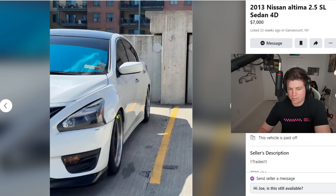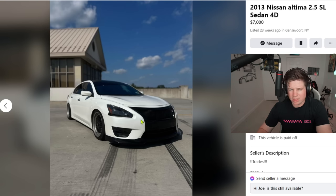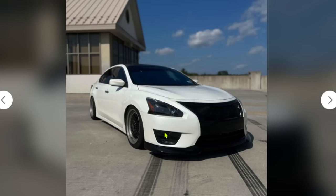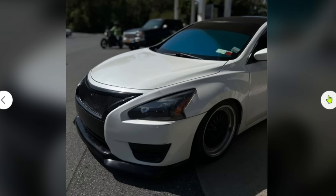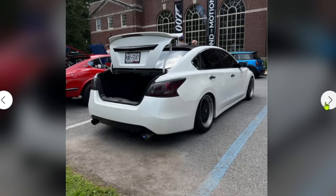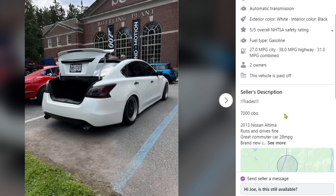The fitment is ass. I know he's trying to show it off but it's tucked and not even at the fender — just bad fitment. The front end looks like a shoe, kind of like a Converse. It looks like he's trying to make it look like a Lexus, but it's not working. The best shot of the car is from far away because you can't really see it.